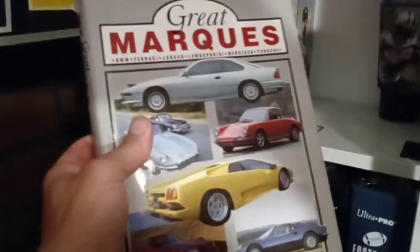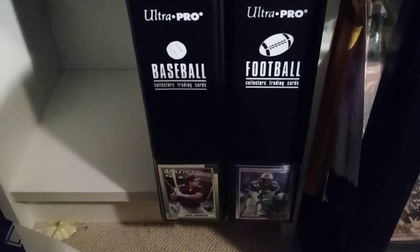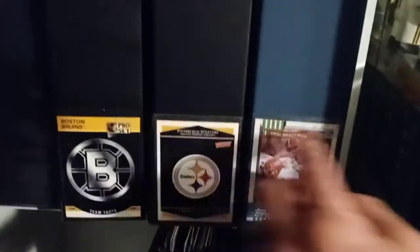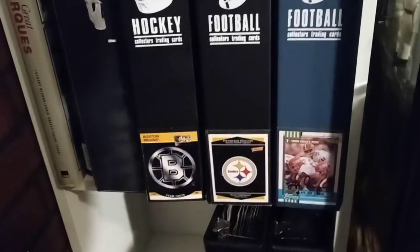This is a book — I'll show you the book — this is Great Marquees. Then right here I got my Dan Marino binder and I got the Jose Canseco binder. The idea to put cards in here I got from Pepino Man, because I saw how he did his sets.